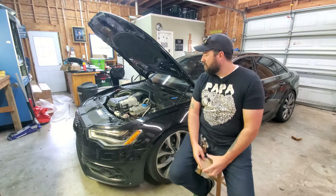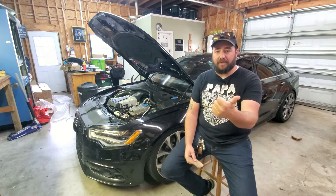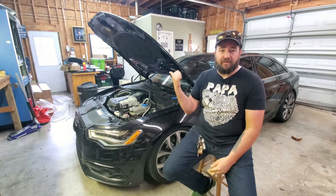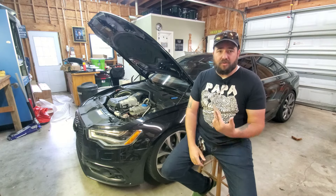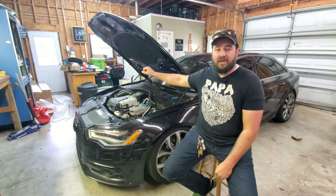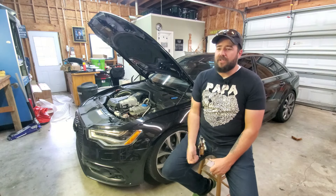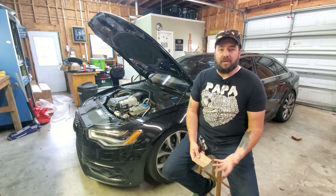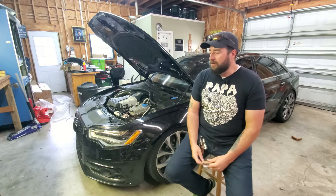To recap: for oil leaks, check your drain plug first, then your timing chain covers (uppers fail more often than lowers), then your valve cover gaskets, and then your oil filter bell housing and housing gaskets — make sure those aren't cracked. For oil consumption, the PCV valve is the number-one culprit everyone with one of these cars will eventually deal with. Beyond that, get a compression test and leak-down test to determine if your piston rings or exhaust valve stem seals are compromised.